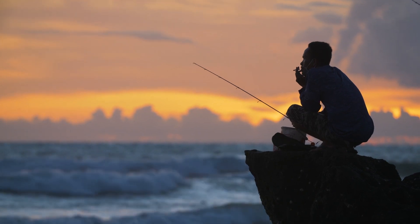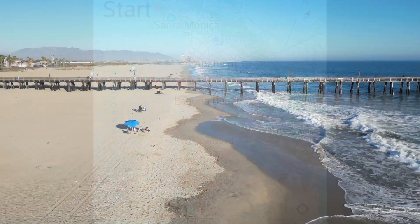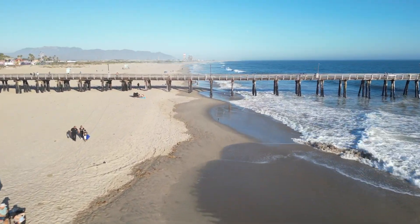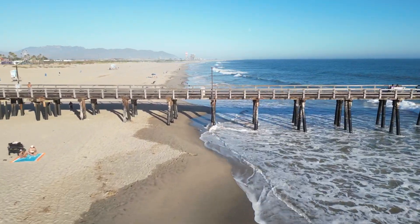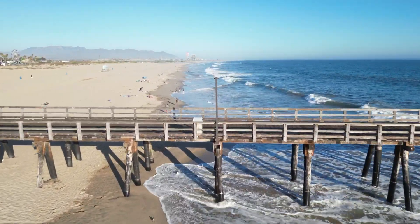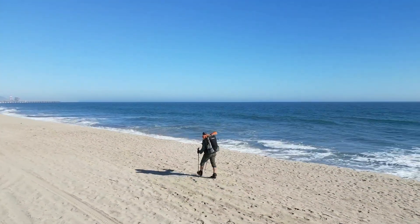For the next 200 miles, I will be keeping you updated on my progress through the California Coastal Trail. Thank you. Looking forward to sharing with you this exploration. Welcome to the California Coastal Trail.